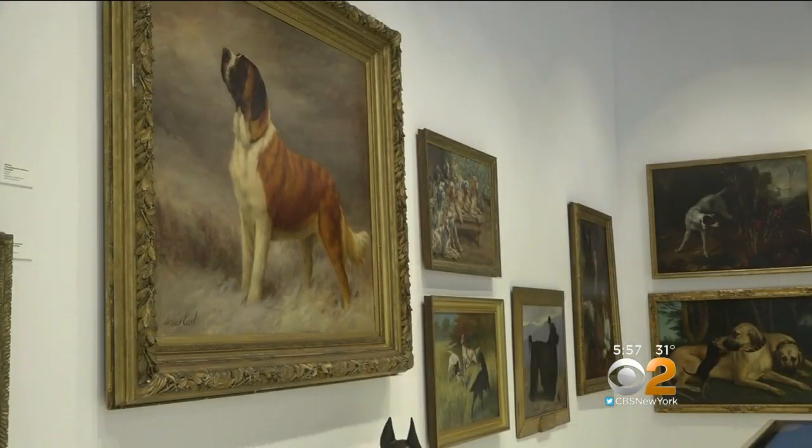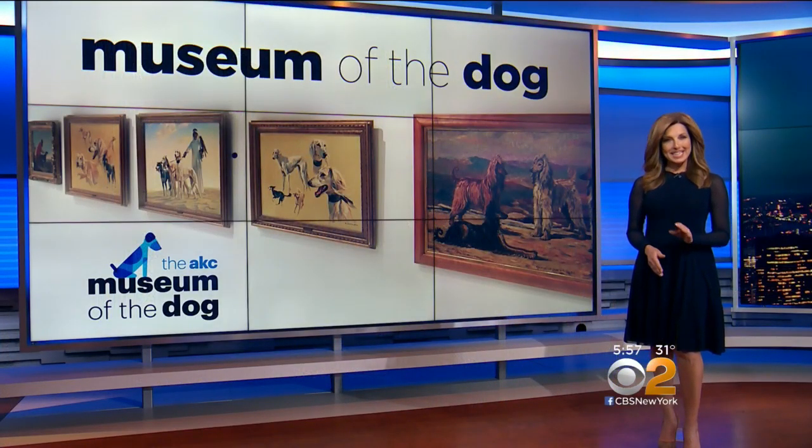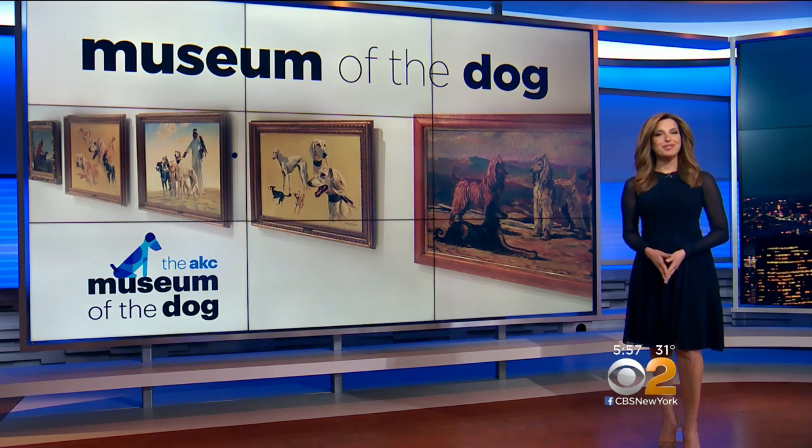Ali Bauman, CBS2 News. The museum opens February 8th and is located at the corner of Park Avenue and East 40th Street. General admission is $15 for adults and $5 for children.